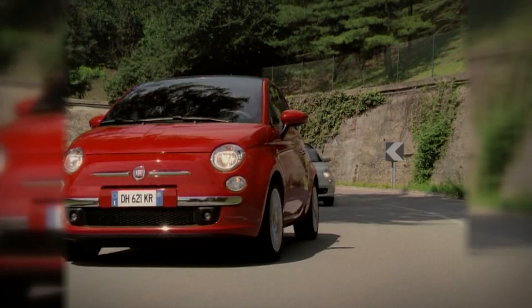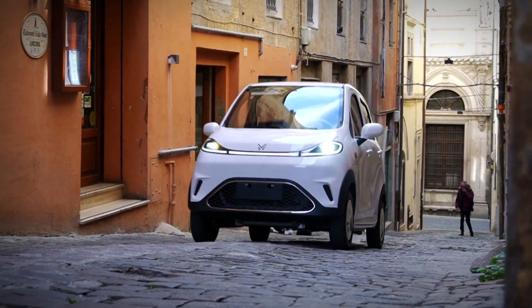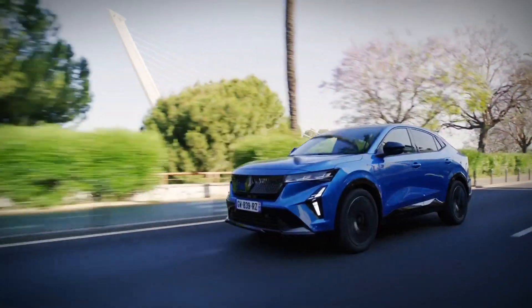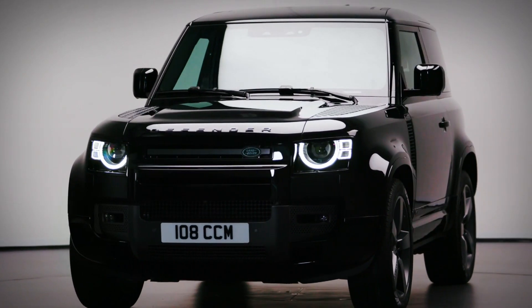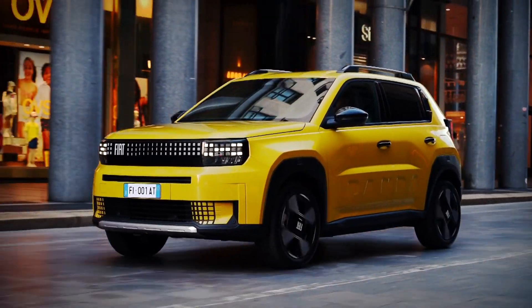Mini Cooper, Fiat 500, and more recently the Dacia Spring and Jinpeng XY. Whilst large SUVs fill the car market, the automotive industry is definitely partial to a small microcar.